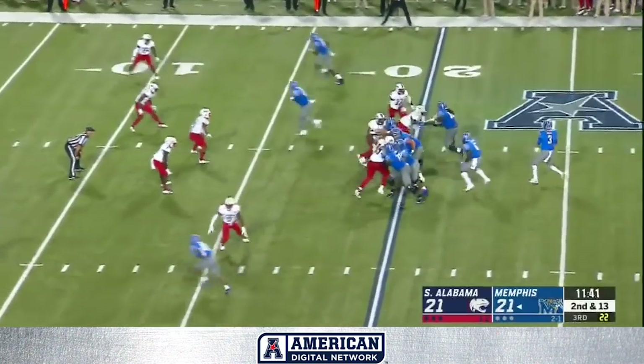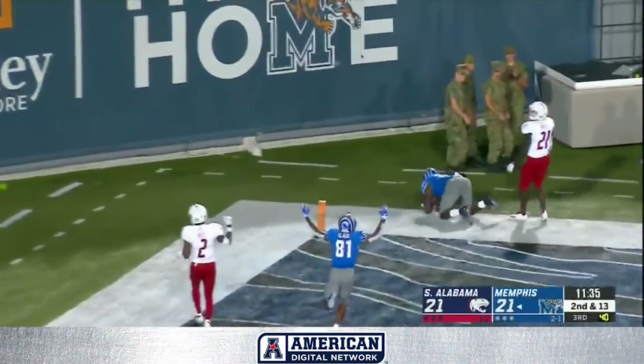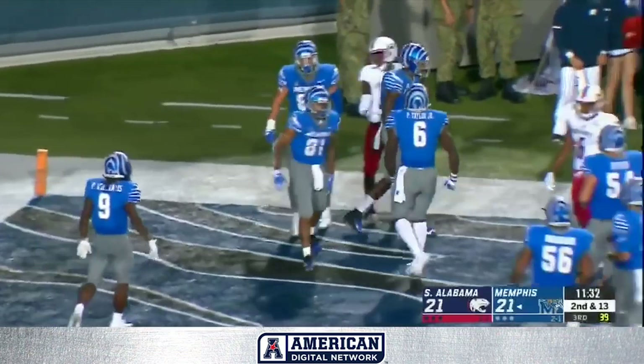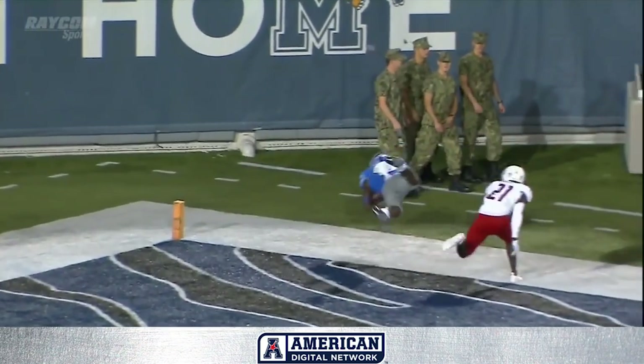Memphis behind the chains, loss of three on first down. Here comes the blitz. White stepping up, delivering. End zone touchdown. Cooksey, what a grab. Threw that right over the outstretched blitz. Great block — the right tackle took out two guys and only Cooksey could grab that one.